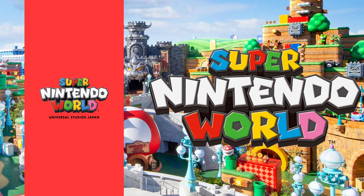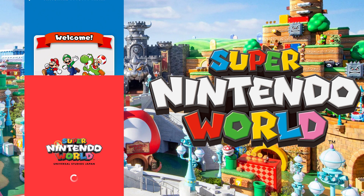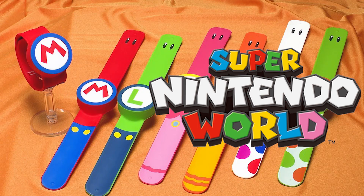While it's not the exact same thing as being there, you can get a taste of what the power-up bands do and the attractions that are part of Super Nintendo World. So let's take a quick look at the app. You can get it now — it's in the iPhone App Store and the Google Play Store. Search for the Universal Studios Japan app.